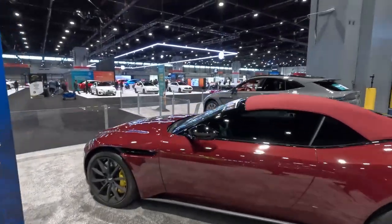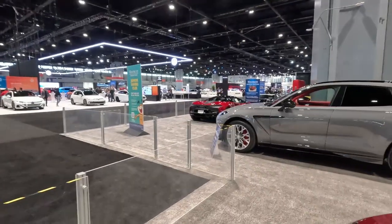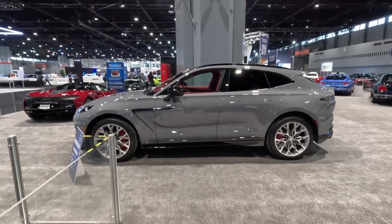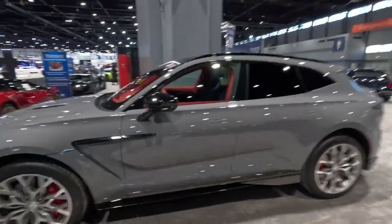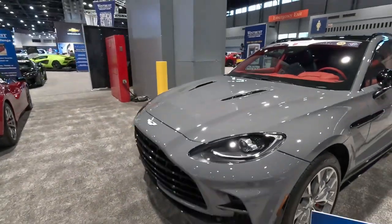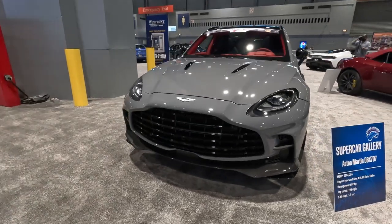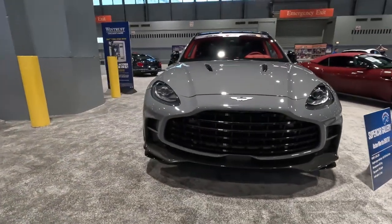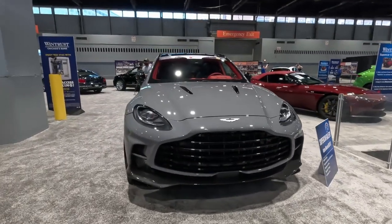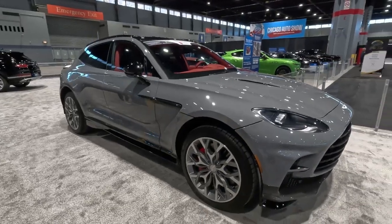Here's another cool vehicle you can find at the auto show — the Aston Martin DBX 007. This is the James Bond edition, as this is the preferred vehicle of choice for James Bond. It's a special edition made for it — all blacked out, gray and black with a red interior. Looks very nice.